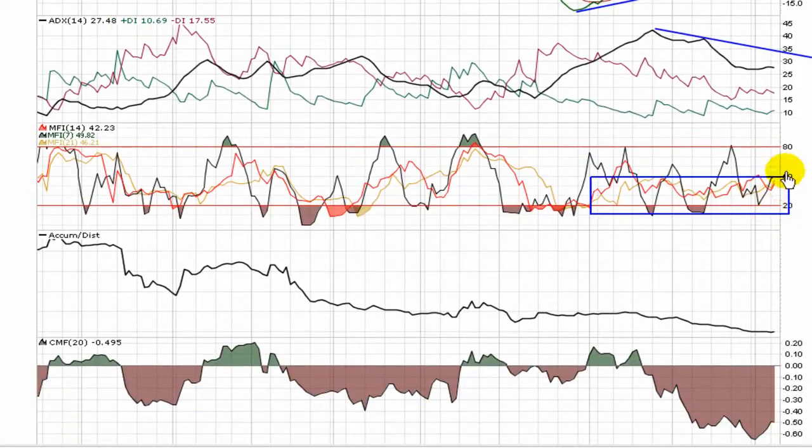The MFIs are basically struggling to get through 50 to get into bull chart territory — there's a little pop right through here — but what we'll be looking for is all three of these, the 7, 14, and 21, to make their way through 50 to show some more strength to the play.